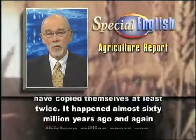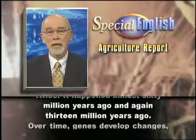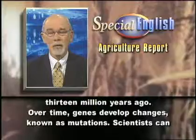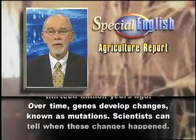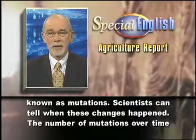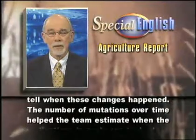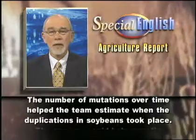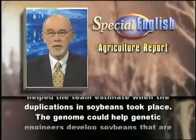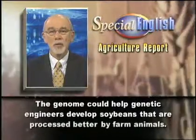It happened almost 60 million years ago, and again 13 million years ago. Over time, genes develop changes known as mutations. Scientists can tell when these changes happened. The number of mutations over time helped the team estimate when the duplications in soybeans took place.